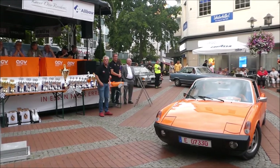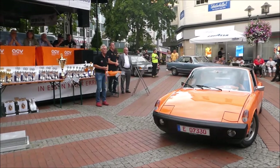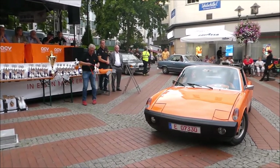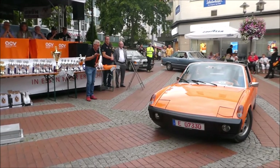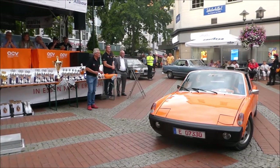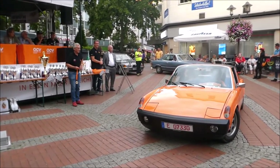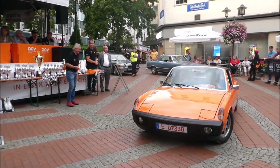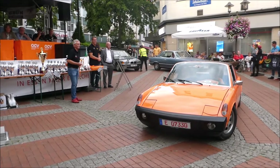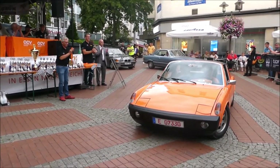Der 914 entstand in der Kooperation von Volkswagen und Porsche. Trotzdem immer wieder schön anzusehen, wie ich finde, wenn man so ein Fahrzeug hier auf so einer Klassik-Oldtimer-Ausfahrt wieder bestaunen kann. In einem schönen Orange gehalten – auch mal was anderes. Tolles Fahrzeug. Euch hat es auch Spaß gemacht heute. Oranje – aber er kommt nicht aus den Niederlanden. Vielen Dank. Einen Applaus an Barbara und Wolfgang.